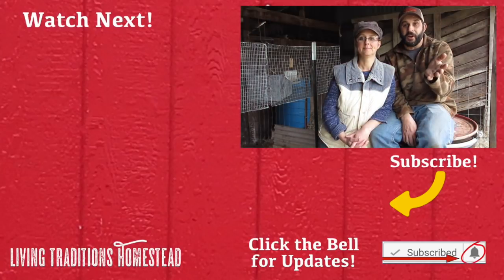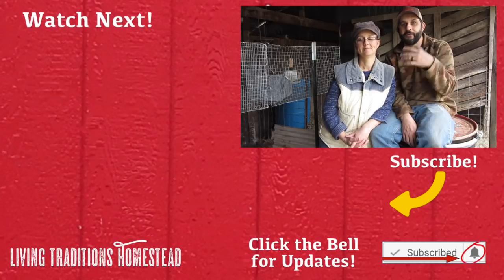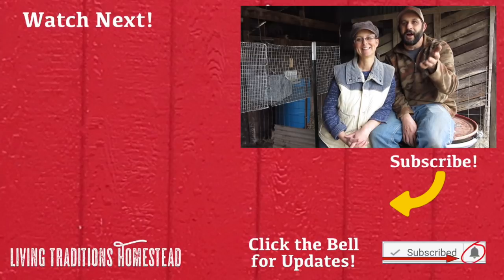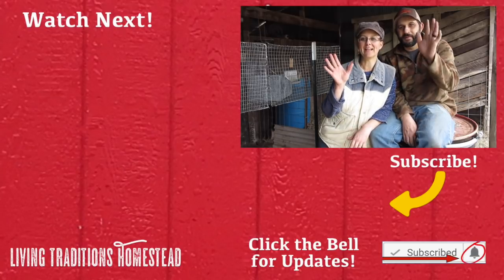If this is your first time here, don't forget to hit that subscribe button below. If you are one of our regular traditionalists, thank you so much for coming back day after day. Don't forget to comment and share this video. Until next time — thanks so much for stopping by the homestead. Take care and God bless.